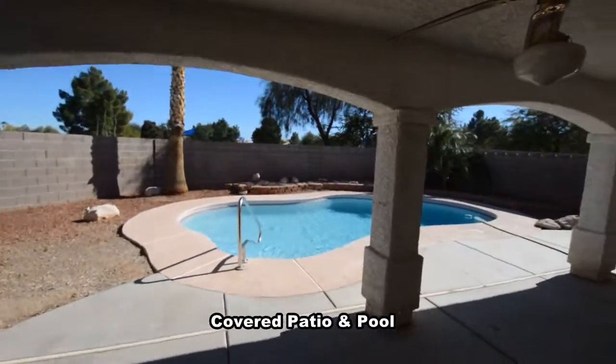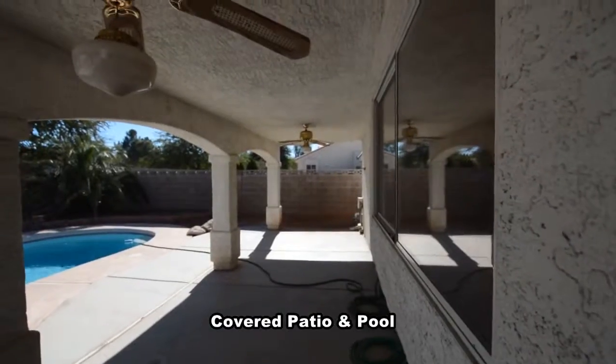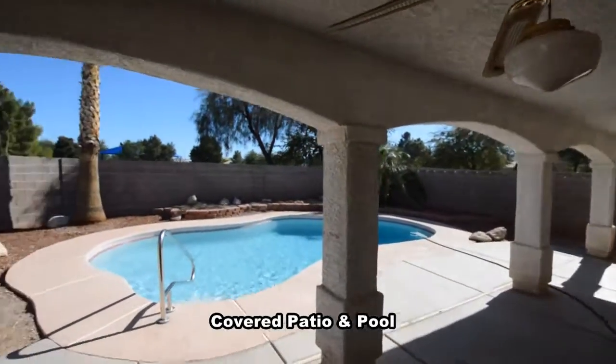The backyard has a large covered patio, two ceiling fans with lights, a large swimming pool and desert landscaping.